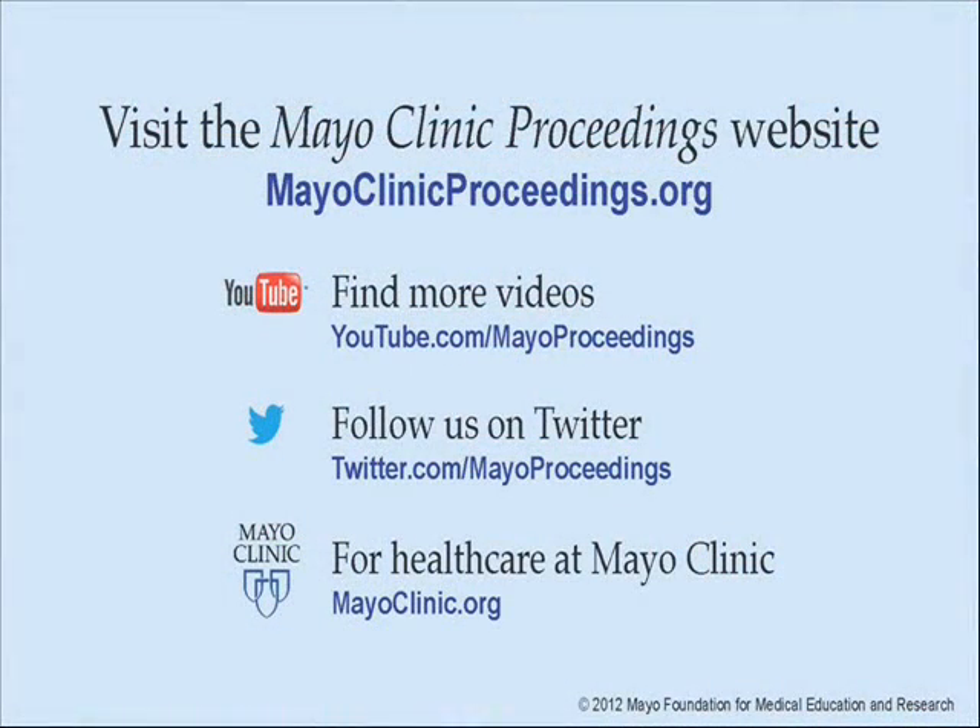We hope you benefited from this presentation based on the content of Mayo Clinic Proceedings. Our journal's mission is to promote the best interests of patients by advancing the knowledge and professionalism of the physician community. If you are interested in more information about Mayo Clinic Proceedings, visit our website at www.mayoclinicproceedings.org. There you will find additional videos on our YouTube channel and you can follow us on Twitter. For more information on healthcare at Mayo Clinic, please visit www.mayoclinic.org.